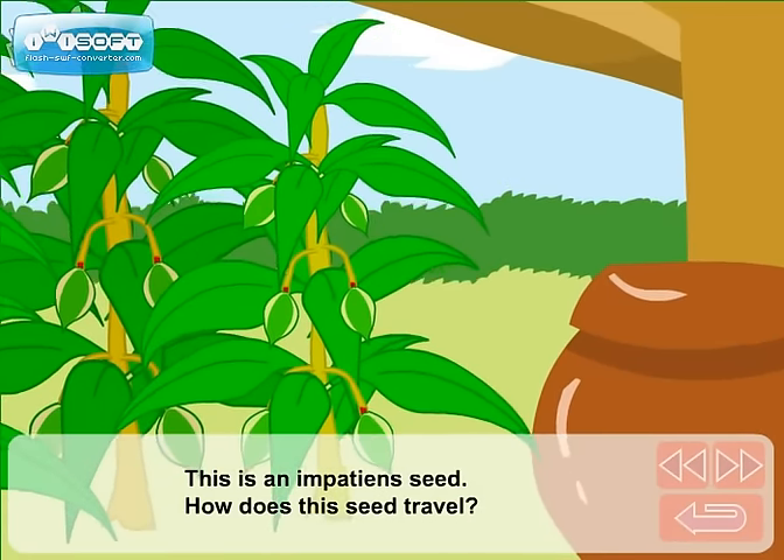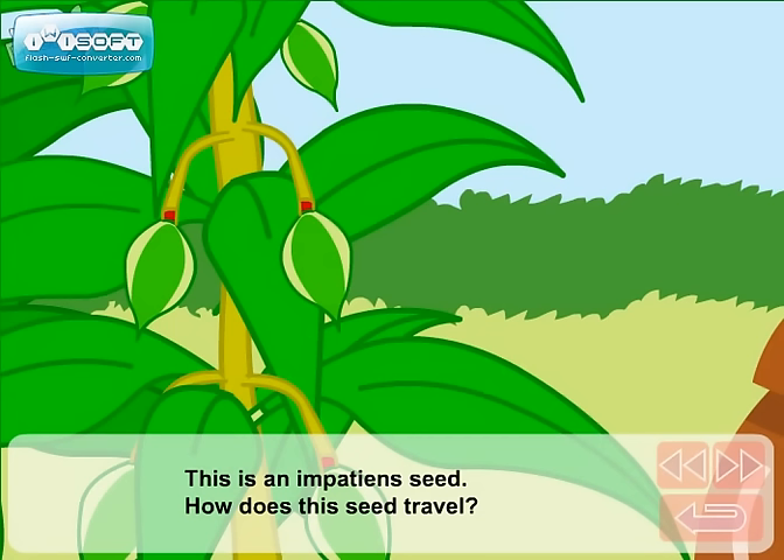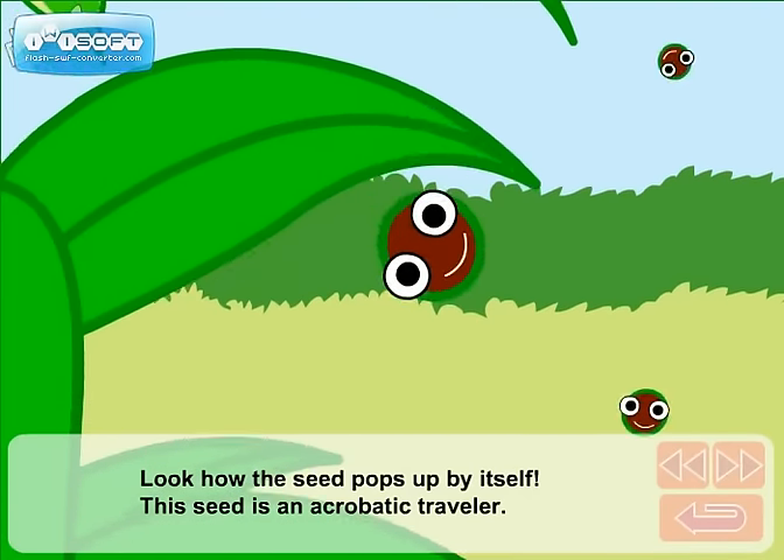This is an impatiens seed. How does this seed travel? Look how the seed pops up by itself. This seed is an acrobatic traveler.